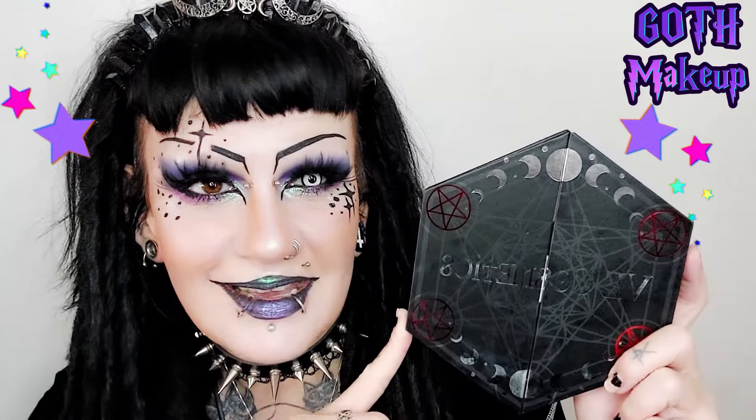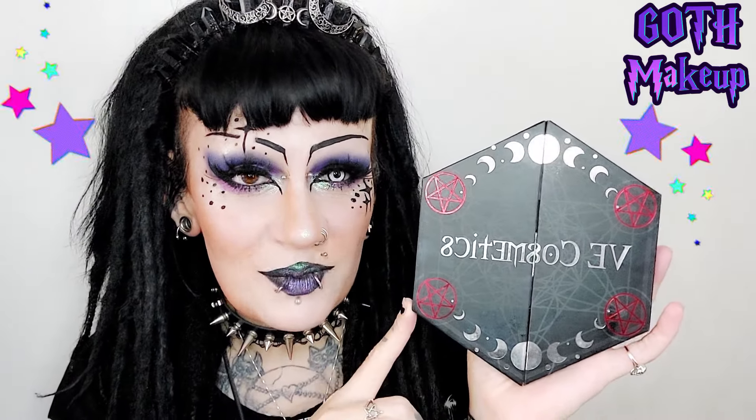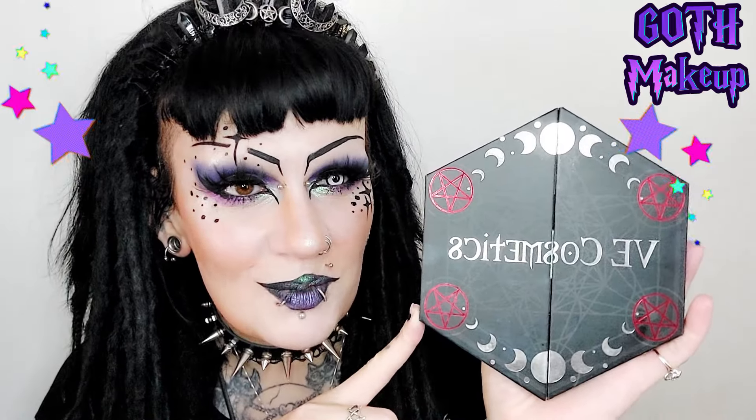This palette is really really good. If you are interested in getting it and trying out this makeup look, I have a discount code down below in my description where you can find out where to get the discount. If you go through my code it also helps me out — I get 5% of the sale price. It's a beautiful vegan makeup small business.